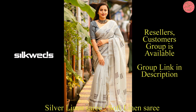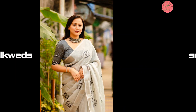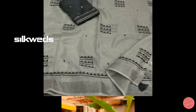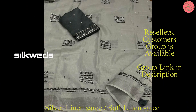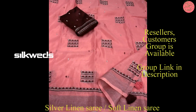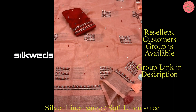These saris are available with a price cut on a best seller and are a new catalog in the linen clothing line. Quality of the sari is soft linen zari pattu with geometric embroidery butta. These linen saris have cotton tassels on the pallu, and the blouse is phantom silk with embroidery.